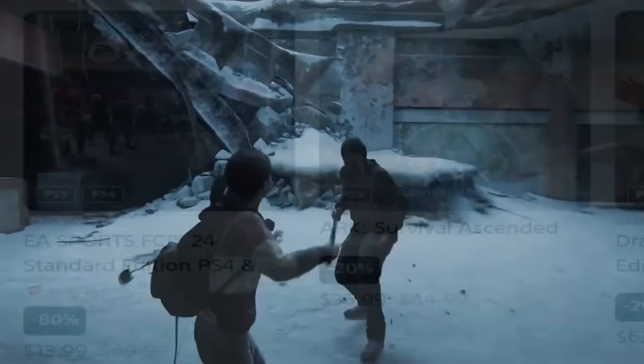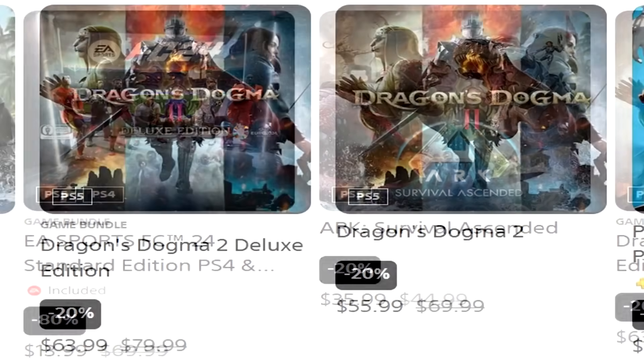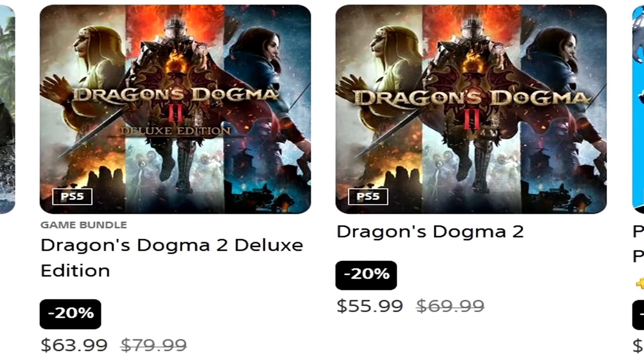There are a lot of deals available. Arc Survival Ascended is on sale — 20% off for $35.99 — I wouldn't say that's an Essential Pick. EA Sports FC 24 is 80% off for $13.99. Dragon's Dogma 2 for some people might be an Essential Pick — only 20% off for $55.99 — they did add a trial recently giving you two hours of gameplay. I wasn't crazy about Dogma 2 and was certainly critical of the game, but the people I've talked to that like it love it, and those that aren't crazy about it really aren't. It seems like a you either love it or you hate it kind of game — it just wasn't my cup of tea.